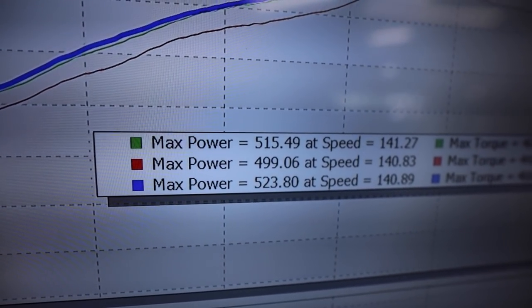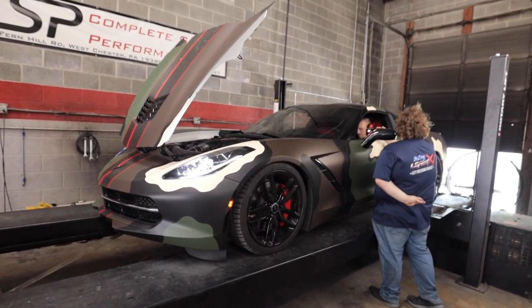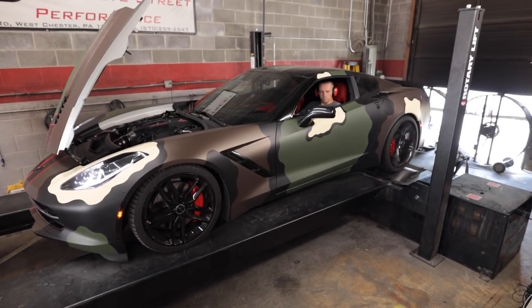523 wheel horsepower! Damn. Yo, the giveaway C7 ain't about to be a sleeper no more, man. This is crazy. I'm so excited!